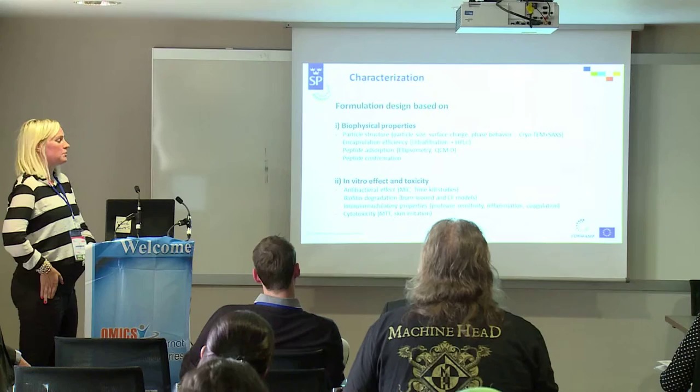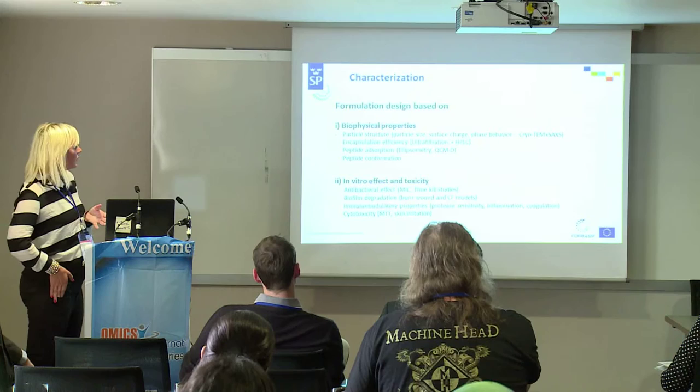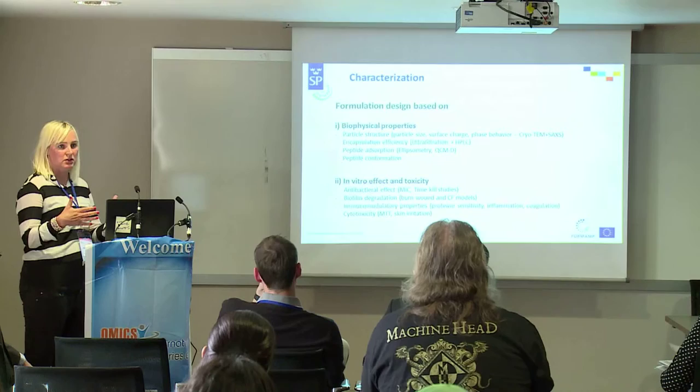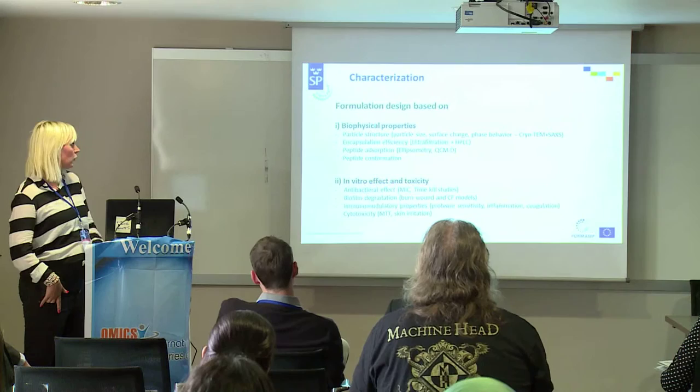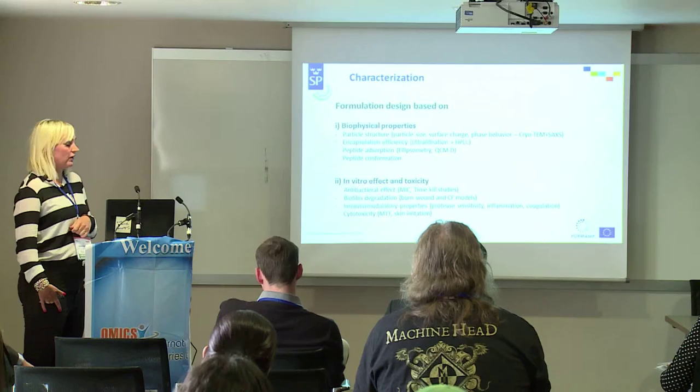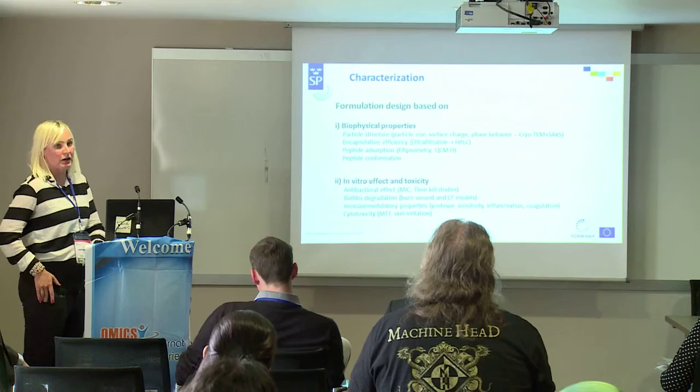The idea of the work within the project is that we design formulations based on the biophysical properties of the nanoparticles — how they encapsulate the peptides, how the peptide adsorbs to the particles, what happens when it comes into body fluid, whether it is released too fast or too slow, and how the peptide conformation changes at the interface. Then we look initially at the in vitro effects of the peptides, both in terms of antibacterial effects and biofilm degradation.